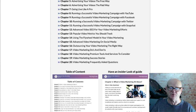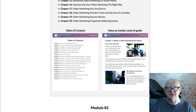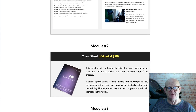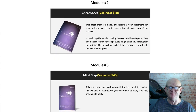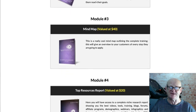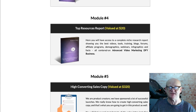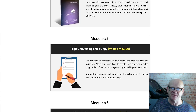Module 6, 6 professional mini sites valued at $160; Module 7, the doodle style sales video valued at $320; Module 8, swipe emails for your affiliates valued at $20; Module 9, a complete set of animated banners valued at $160; Module 10, the complete set of professional graphics valued at $240. That adds up to a huge total value of $2,020.